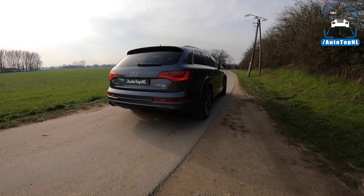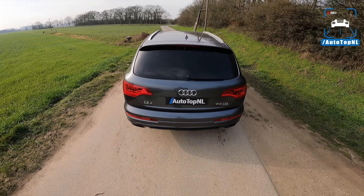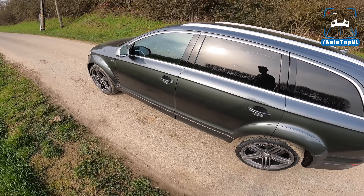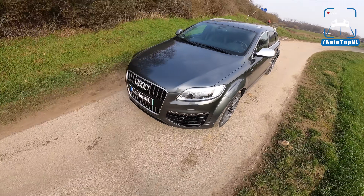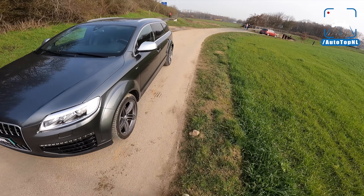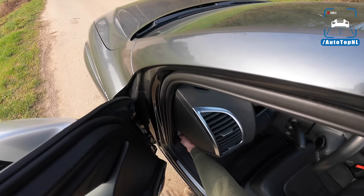It makes it look really, really cool. I mean, this car is 10 years old — it is from 2010, done 164,000 kilometers — but it still looks so freaking awesome. I absolutely love it. I think this is one of the all-time great SUVs.